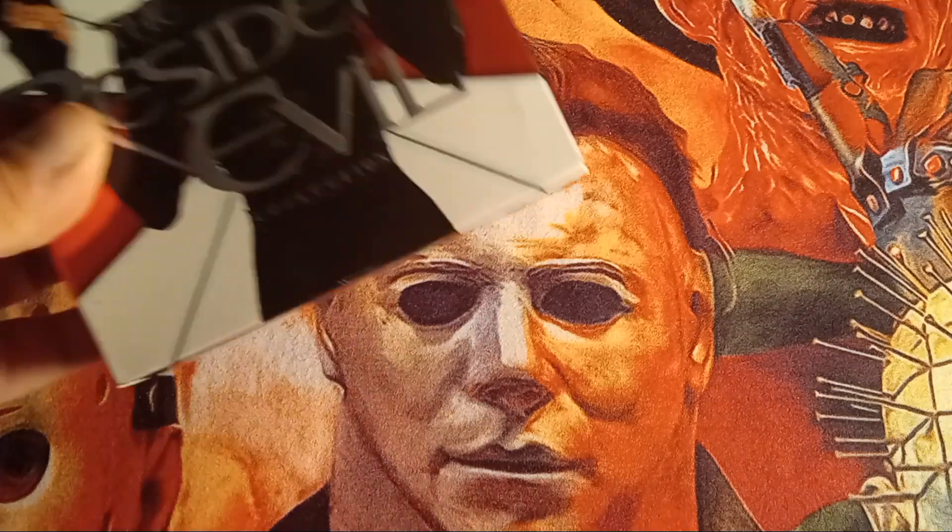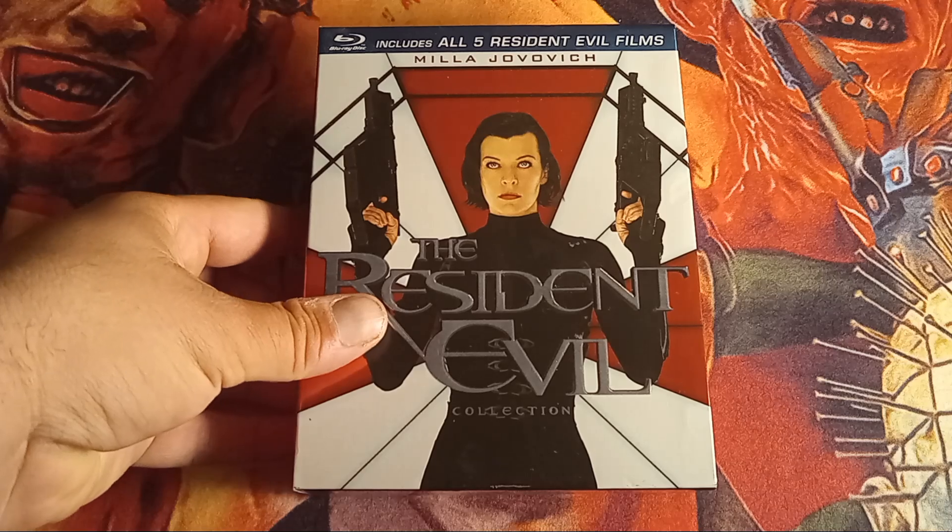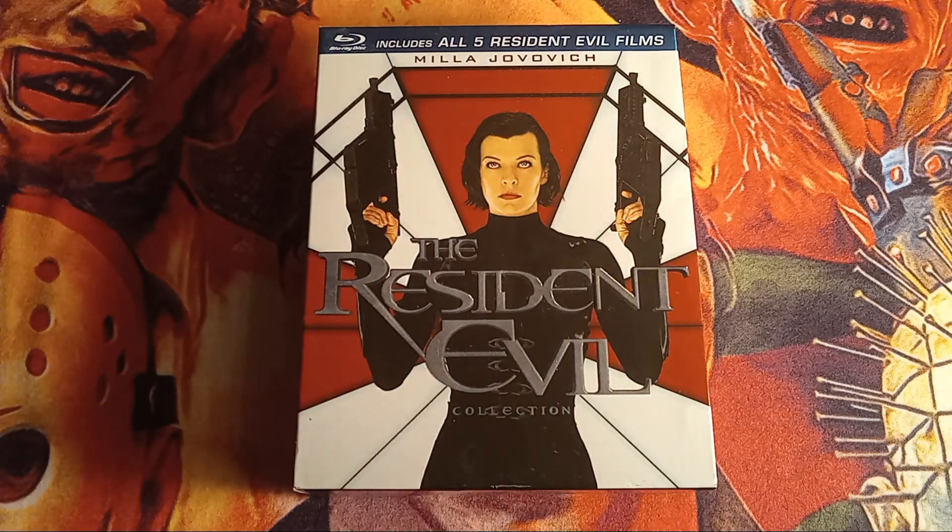It's in really, really good condition and it is the Resident Evil Collection box set — the Blu-ray box set that includes all five Resident Evil films. This is before the Final Chapter, so obviously it doesn't include that. It's a really awesome box set even though I think the movies are just okay here and there. I like the first one and the third one. I do have the Final Chapter but that's on DVD.